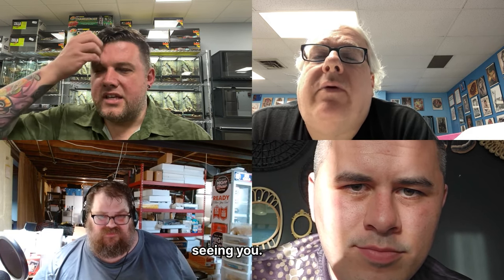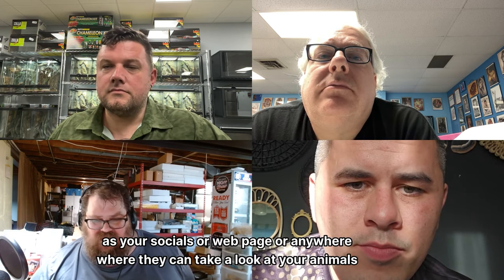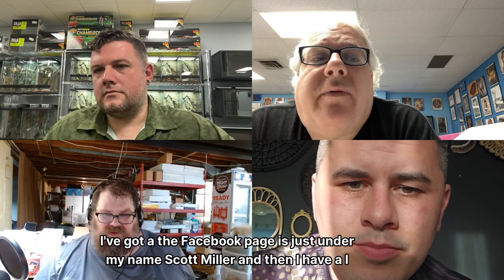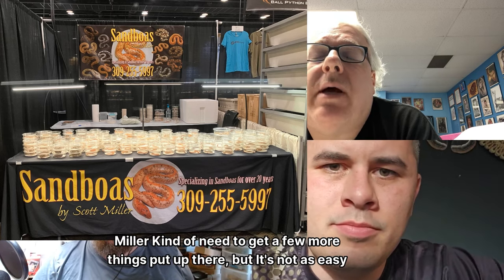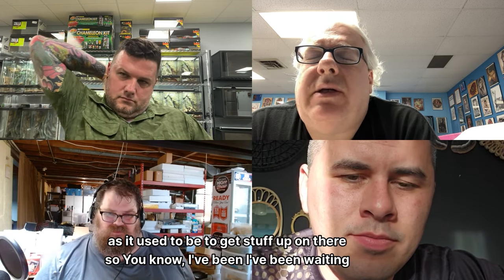All right, Scott, thank you so much for being here — we appreciate being able to pick your mind and you sharing the sand boa knowledge. I've got the photos you sent over and will put those up when I edit the show. Where can people find you? My Facebook page is just under my name Scott Miller, and I have a MorphMarket store — Sand Boas by Scott Miller — though I need to get a few more things put up there. It's not as easy as it used to be.